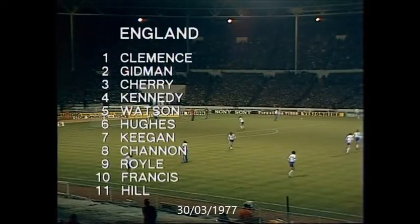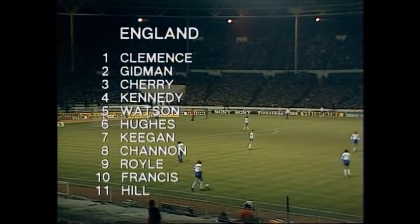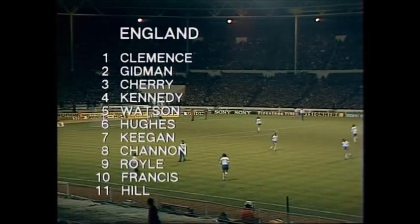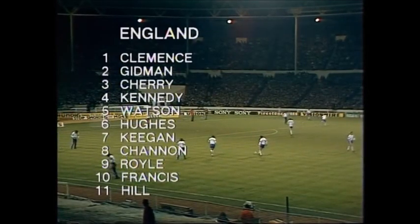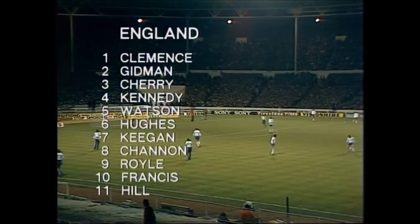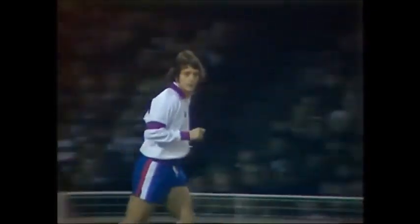The England side hopes to give Zender a bit of backache tonight. Two changes from the chosen England team yesterday: John Gidman of Aston Villa comes in for his first cap in place of the injured Dave Clement, and at number 10, Trevor Francis gets his second cap because Dennis Stewart failed a fitness test.